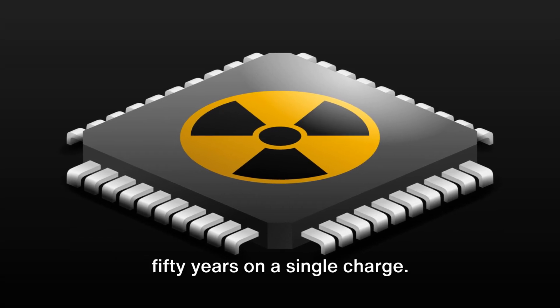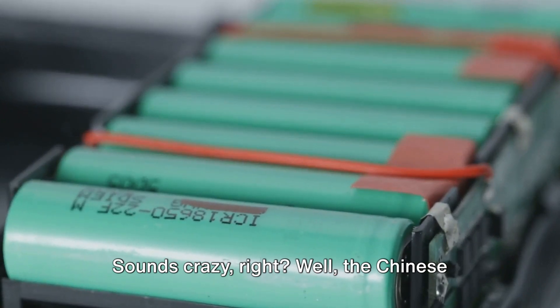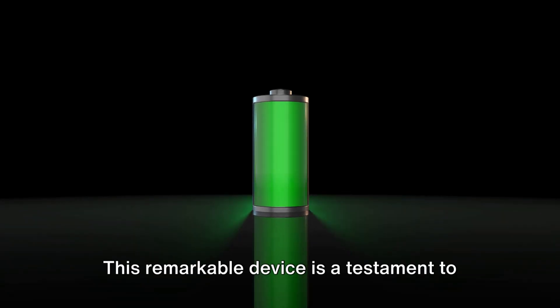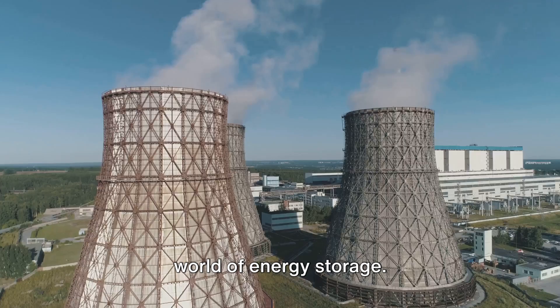Imagine a battery that could last for 50 years on a single charge. Sounds crazy, right? Well, the Chinese nuclear battery can do just that. This remarkable device is a testament to human ingenuity and a game-changer in the world of energy storage.